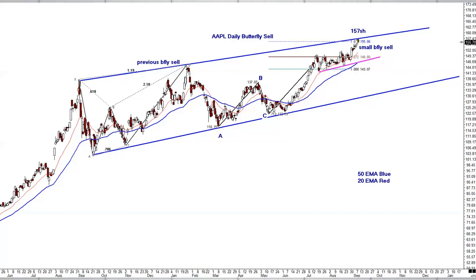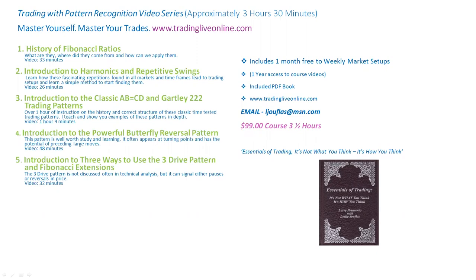That covers the charts for today — a lot of good setups with well-defined risk, which is always the most important thing to look at. My website is TradingLiveOnline.com — if you're interested in learning about pattern structures, I have a three-and-a-half-hour course there. I'll also include my PDF book, 'My Essentials of Trading: It's Not What You Think, It's How You Think.' See you on the next Daily Five.